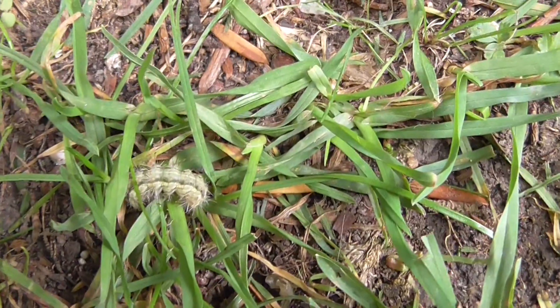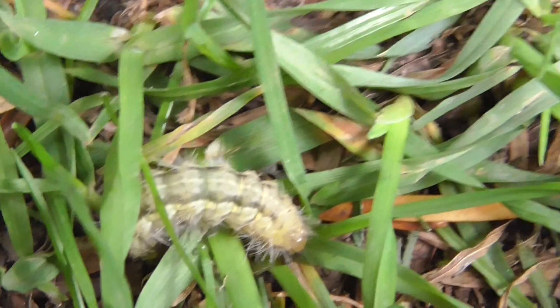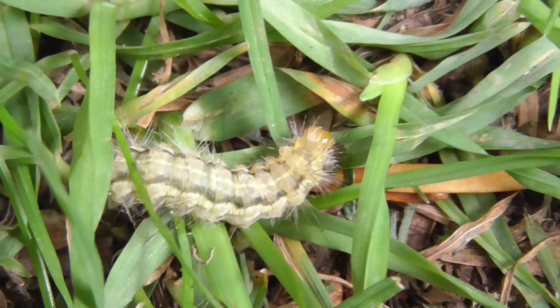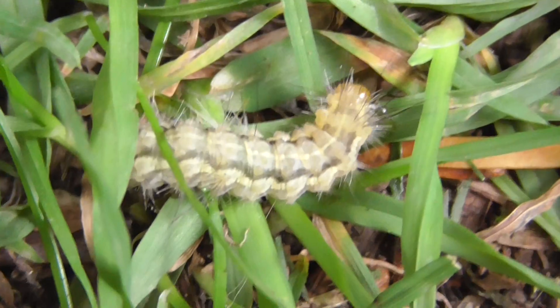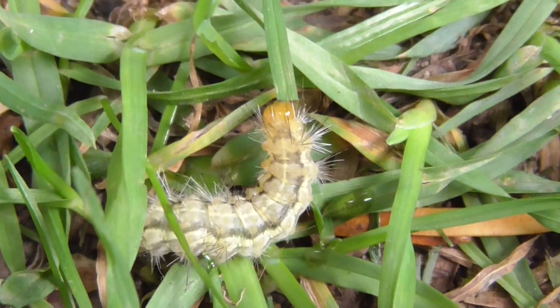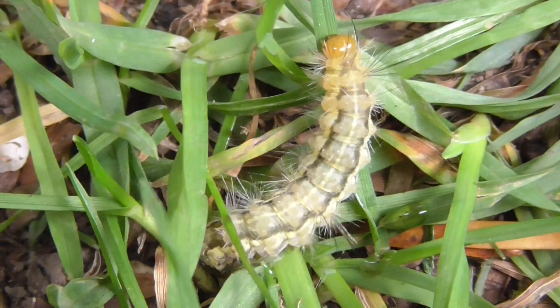Okay, caterpillar. Oh there's the caterpillar. Looks like it's got some hairs on it, so I'm going to leave it - don't want to touch it, it might give me some kind of rash. If anyone can tell me what kind of caterpillar that is, what moth it'll turn into, or butterfly, please let me know.